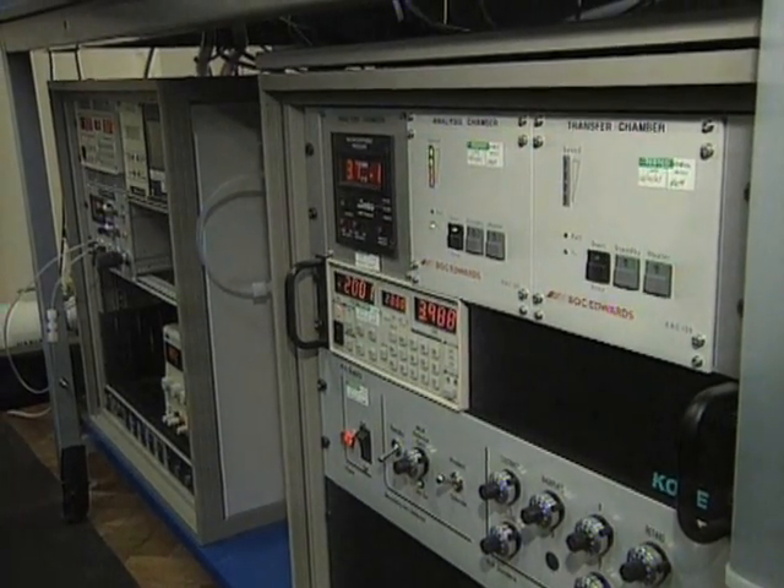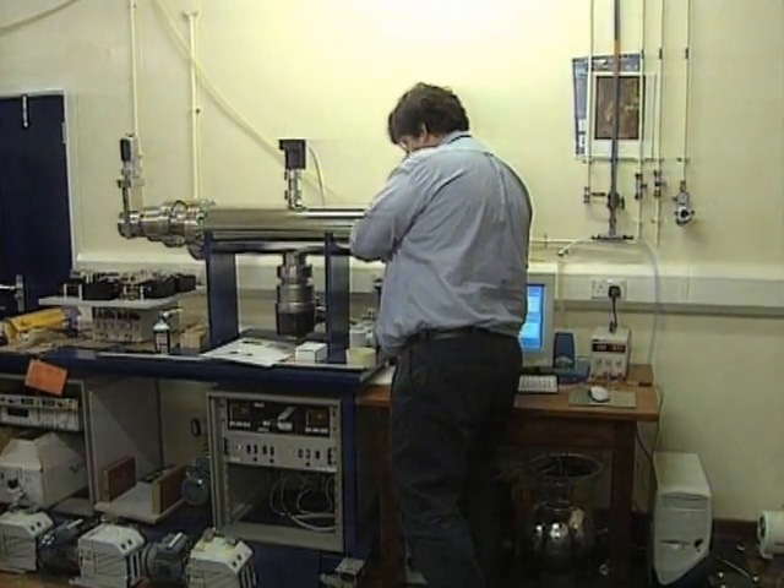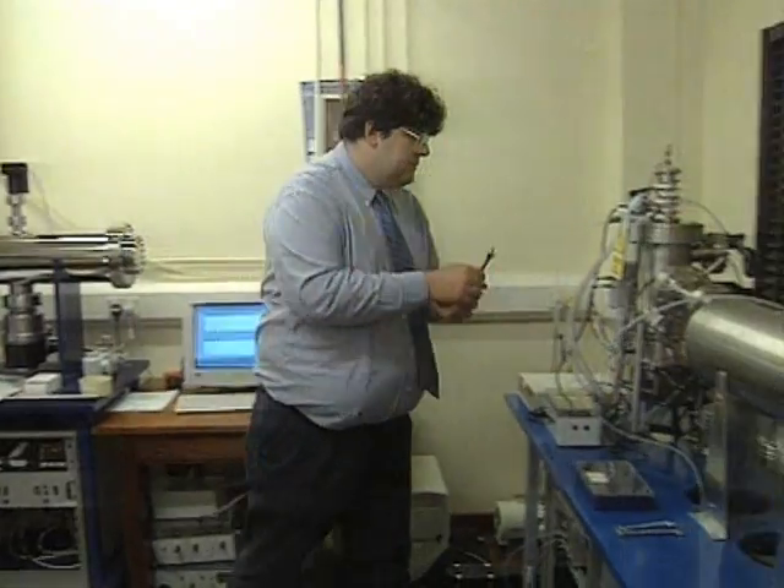The only thing that remains is for the device to be miniaturised. Scientists reckon they can reduce it down to the size of a large briefcase. Richard Brown for Central News.